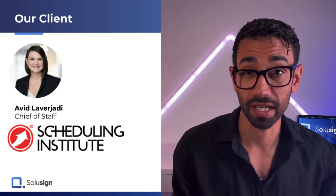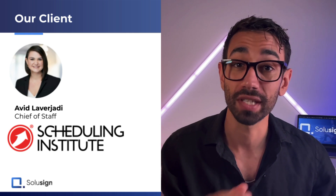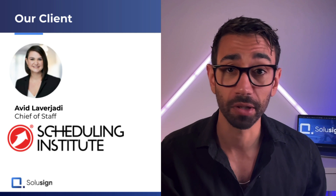Avi, the Chief of Staff at the Scheduling Institute, wanted to streamline the sign-up process so that clients could sign all the forms while being physically present at the event. Her goal was to provide a great experience to clients and automate as much admin work as possible to get everything done while the client was there.